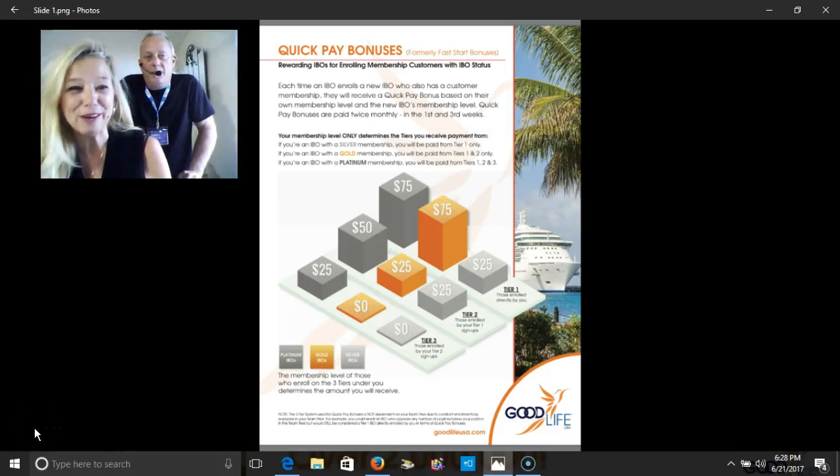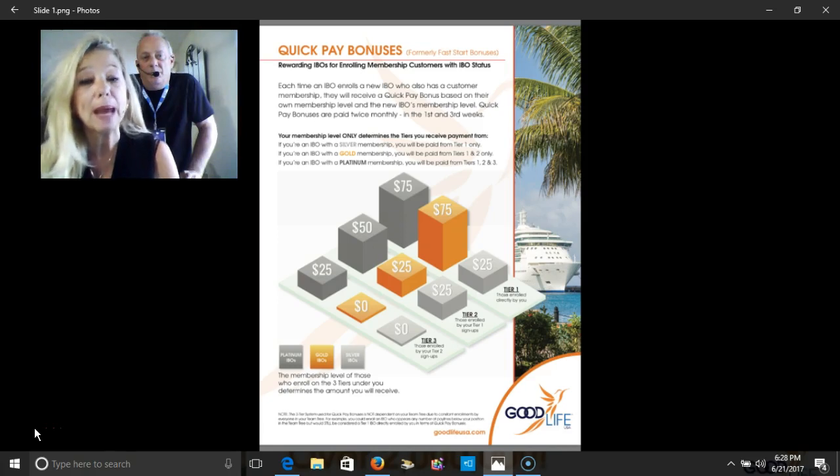Hi folks, Pam Baird here and Del Baird with Team Legacy Pro Trainers and It's a Good Life USA. I just want to do a really short video focusing on the quick pay bonus and how that works.